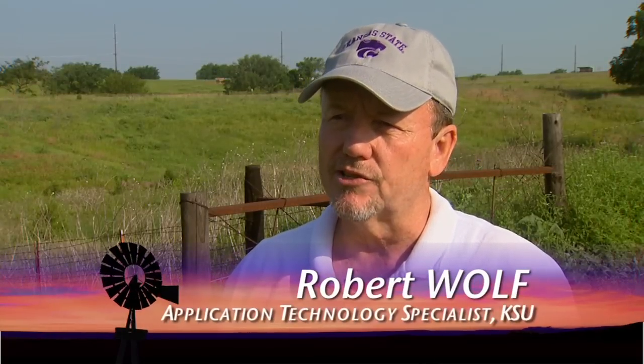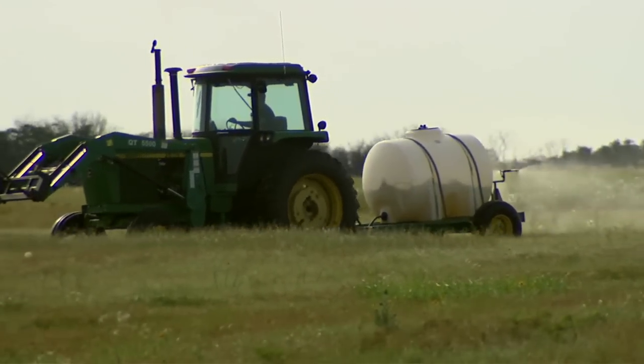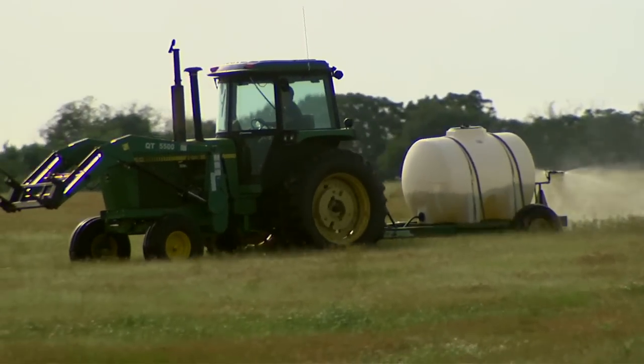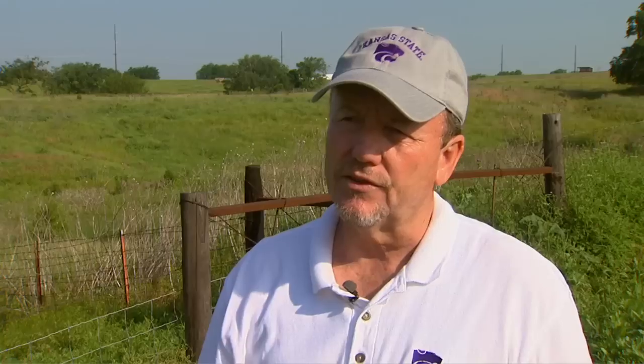When you spray pastures, you're pretty much limited to a single nozzle apparatus. If you try to take a boom system out into a pasture, you've got too many obstacles, and the result is danger of hitting them and breaking parts. So there's been nozzles designed that you can fit on the back of a tractor or a four-wheel spray system that will, in a single swath, attempt to cover 15 to 20 feet from the center point of that vehicle.